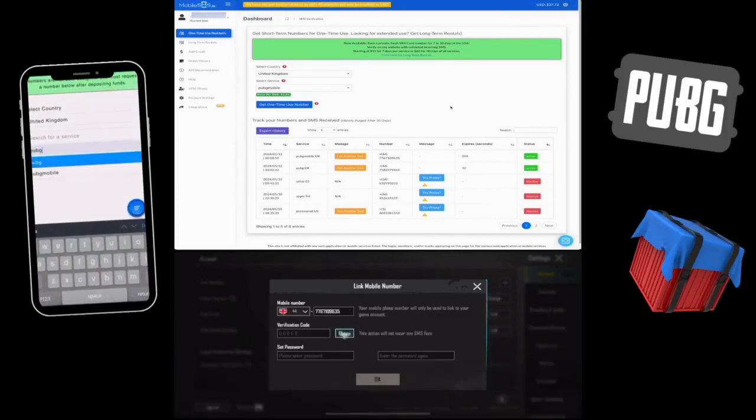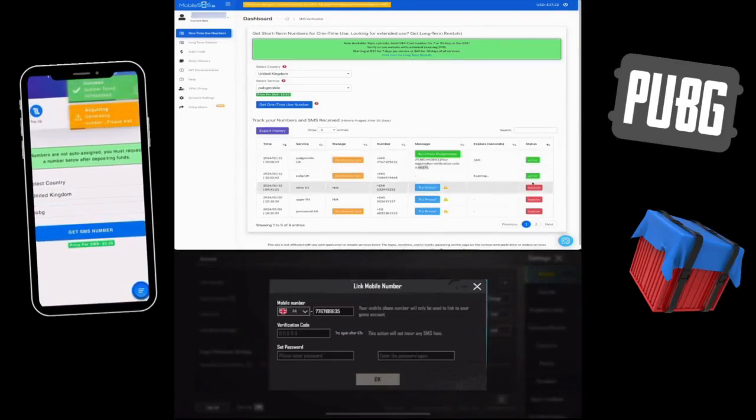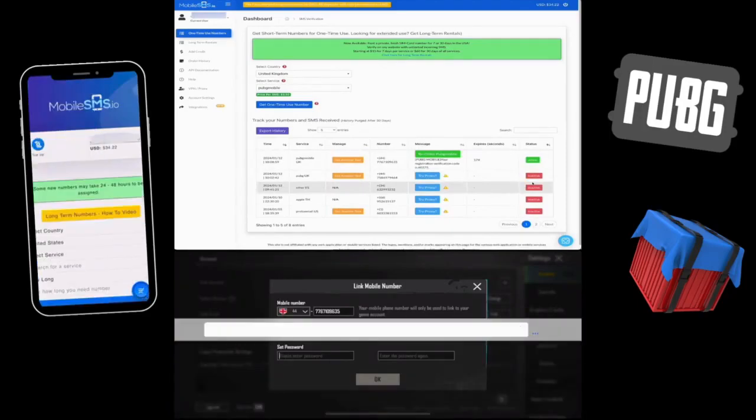Tap Obtain and wait for the SMS verification code at mobileSMS.io. Once received, use the verification code and type it into PUBG. Set your password and you are done.